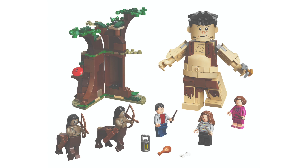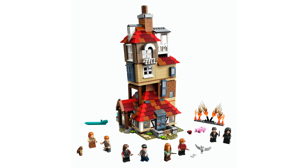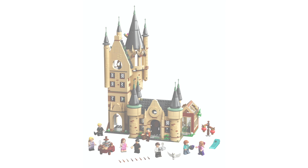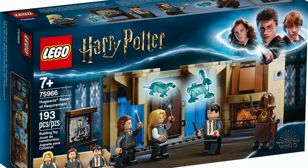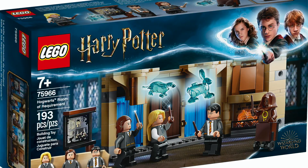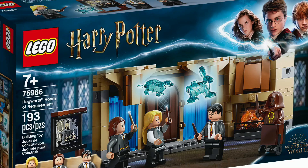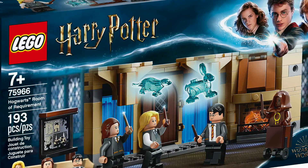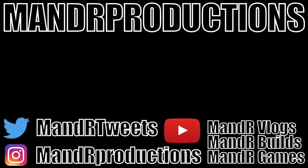Let me know in the comments what your favorite set of the wave is. I can see some people preferring the Astronomy Tower, 4 Privet Drive, or maybe the Room of Requirement, but I think the bigger sets are better overall. The weakest set for me is the Forbidden Forest. Also worth noting — these box arts are animated, not photos of the physical Lego product, which is an interesting route for Lego to take. Leave a like if you enjoyed, and I'll see you in the next video!